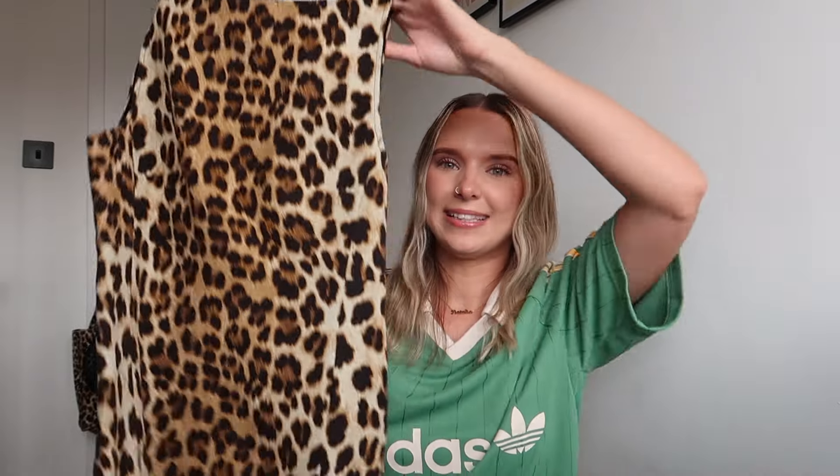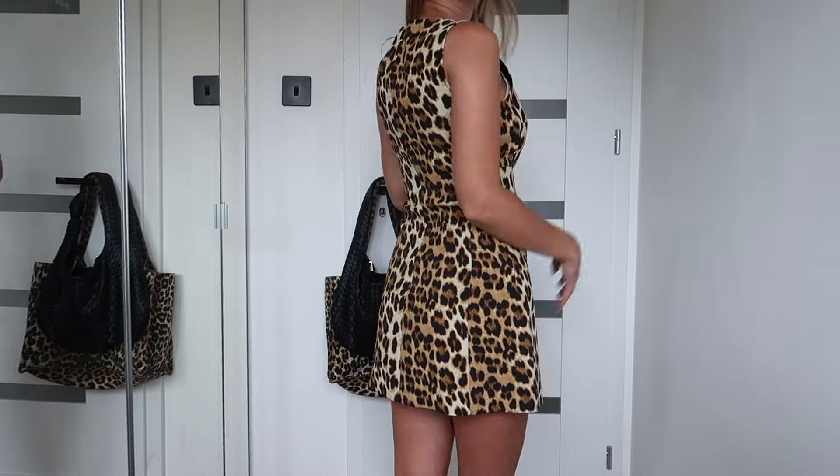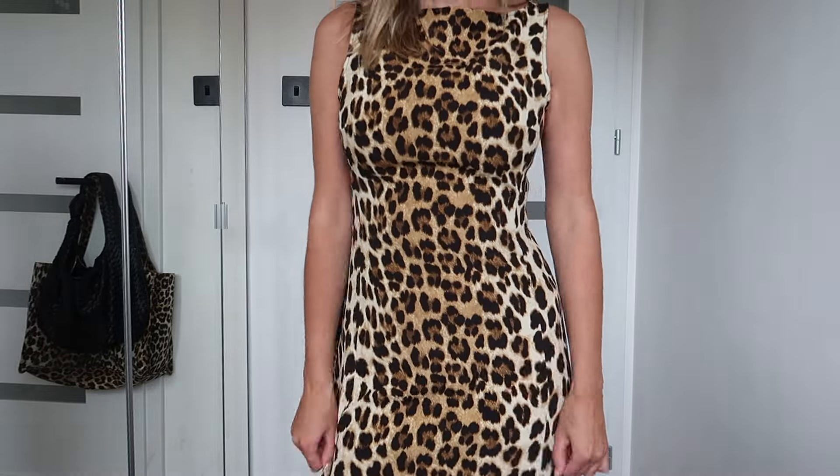Whilst I was in Portugal I popped into Zara and of course it had so many cute bits. The first item I picked up is just this leopard print sleeveless A-line type dress and I think this is super cute. It didn't really wow me on the hanger but it's super super flattering. I'm thinking of either pairing this with a really funky pair of trainers, or even in the autumn winter with a pair of black knee boots which would look super cute as well. I got this in size small and this was £29.95.